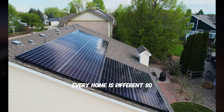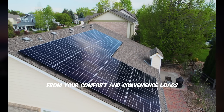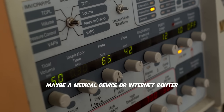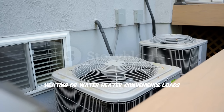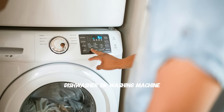Every home is different, so the first step is to separate your essential loads from your comfort and convenience loads. Essential loads are things like your refrigerator, freezer, lights, maybe a medical device or internet router. Comfort loads include air conditioning, heating, or water heater. Convenience loads — that's your TV, microwave, dishwasher, or washing machine.